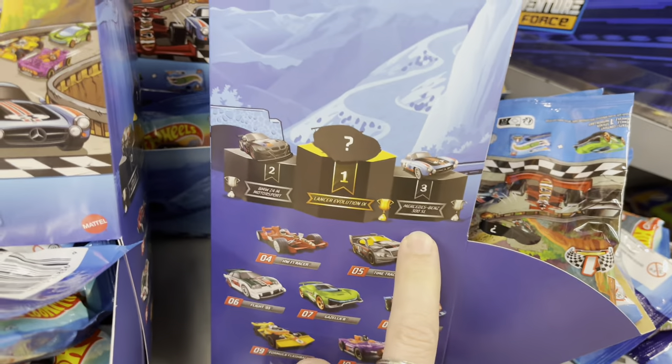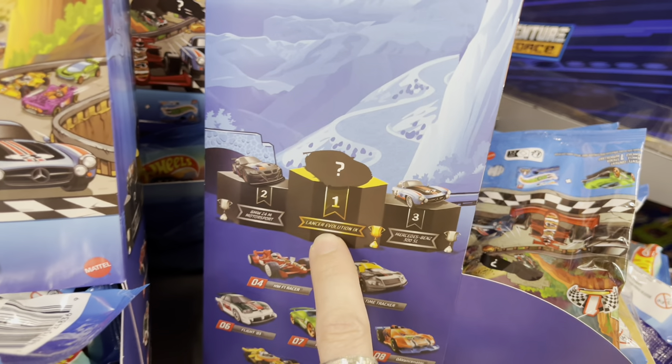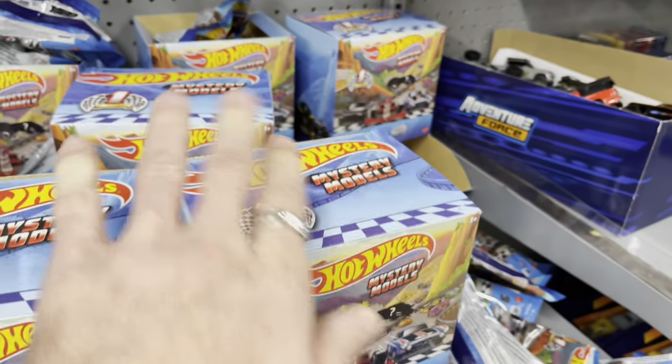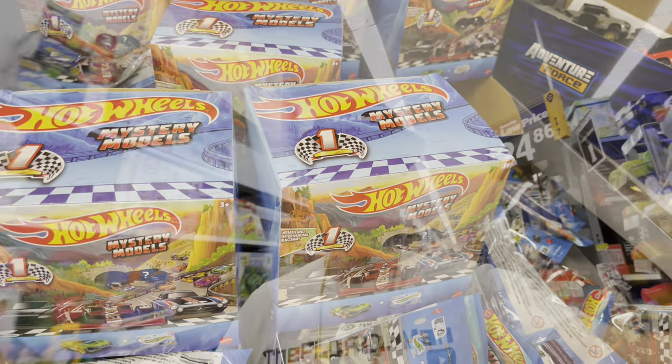We have some new mystery models — not really interested in any of these, but just to show you the new wave: the Z4 BMW, a Lancer Evo 4, and a Mercedes-Benz 300 SL. I looked through a little bit to see if we could find something — looks like they're all gone. Pretty cool to see some new M2 Machines though — the Combi is really nice.